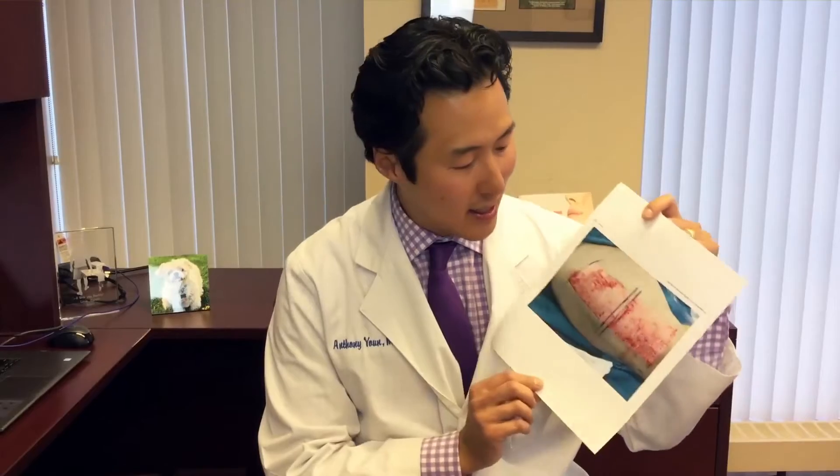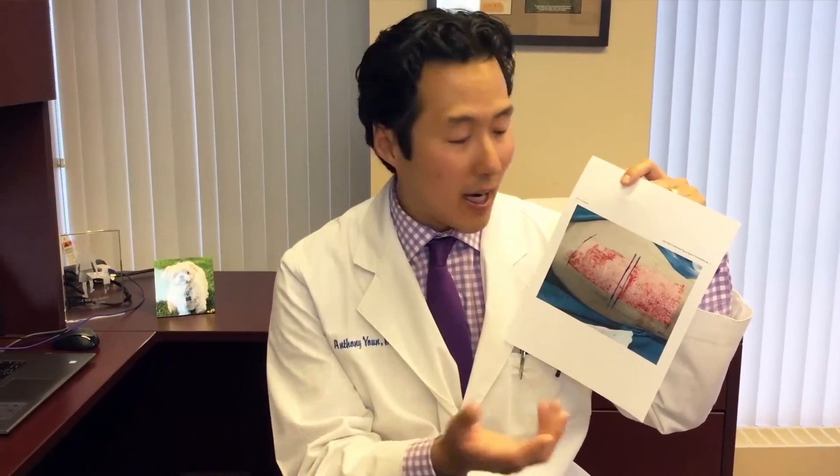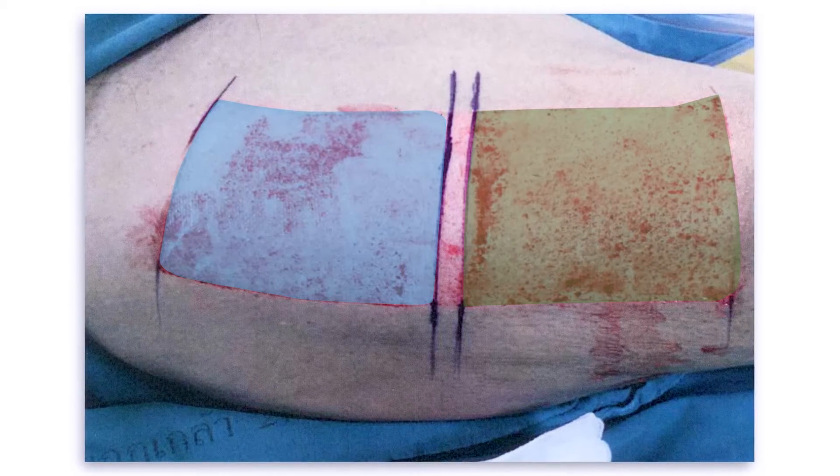It's a very interesting study where the authors from Thailand took an area called a split thickness skin graft donor site — this is where we actually take skin in order to use it as a skin graft. They treated one side with aloe vera dressing and the other side with basically just a normal gel, and they found that the side treated with aloe vera actually healed faster.